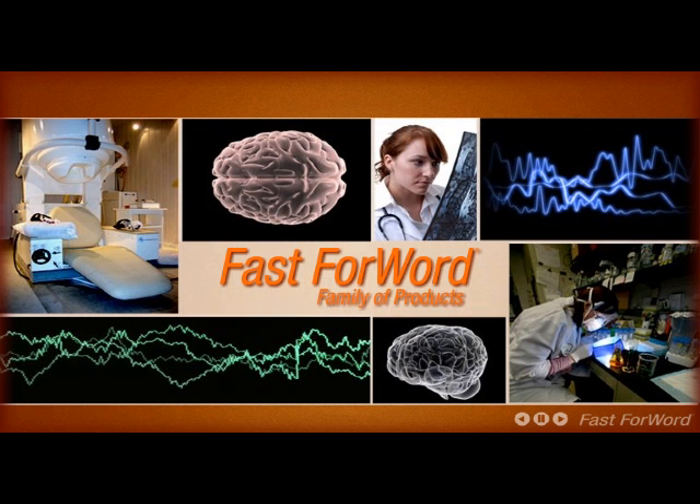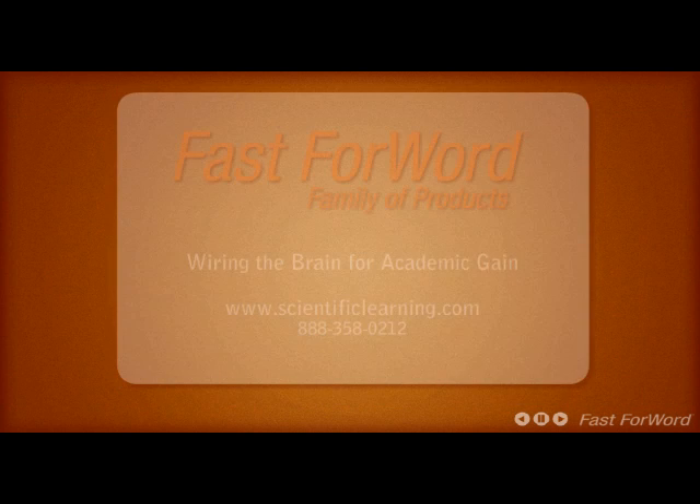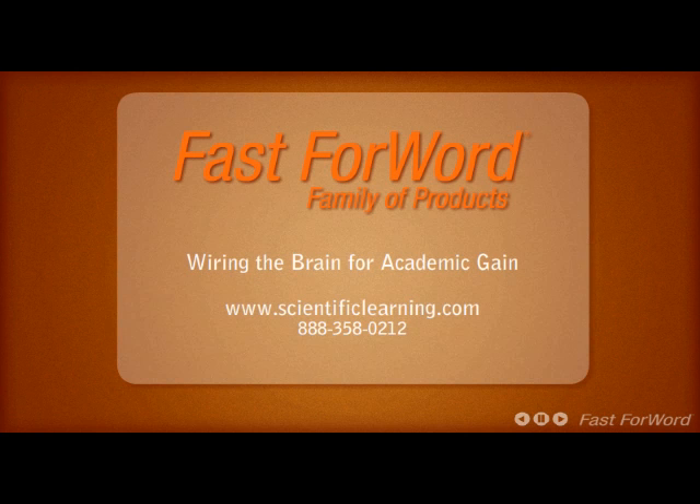For further research on Scientific Learning and the Fast ForWord family of products, view our website at www.scientificlearning.com or call us today at 888-358-0212.